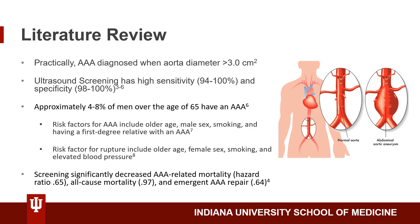From my literature review, I found that practically a AAA is diagnosed when the aorta diameter is greater than 3 cm. Ultrasound screening has a very high sensitivity at 94-100% and also a very high specificity at 98-100%. Approximately 4-8% of men over the age of 65 have a AAA. Risk factors include older age, male sex, smoking, and having a first degree relative with a AAA.